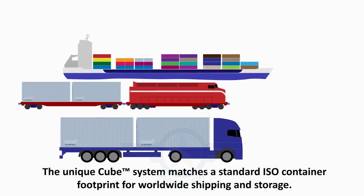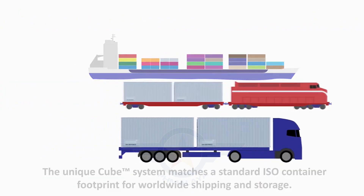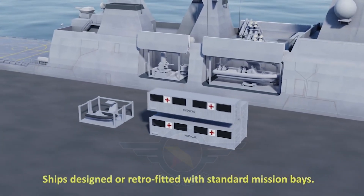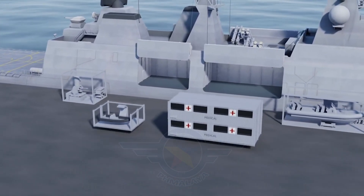To solve this, SH Defense introduced ISO-standard 20 or 40-foot containers with a twist-and-lock mechanism. This allows modules to be easily swapped, enabling multiple configurations for different missions.